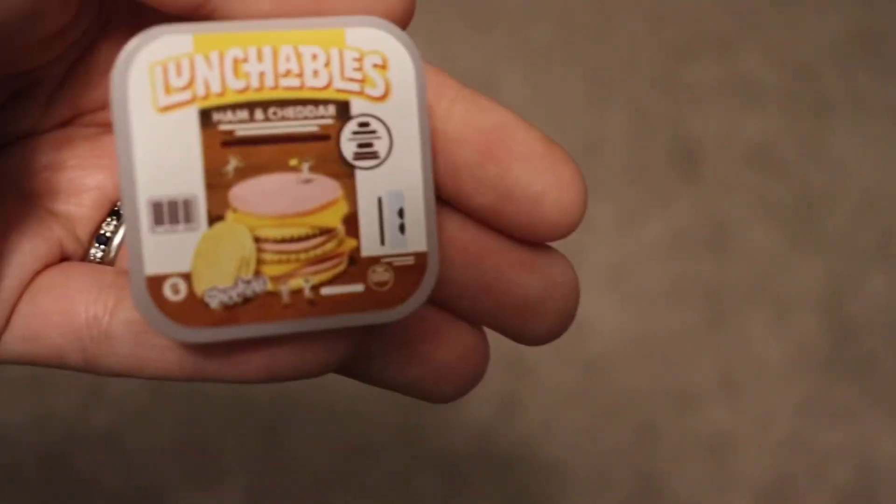All right, we're on to the third box. Oh, we actually got the other Lunchable — we got the ham and cheese Lunchables. I bet this is going to be adorable.